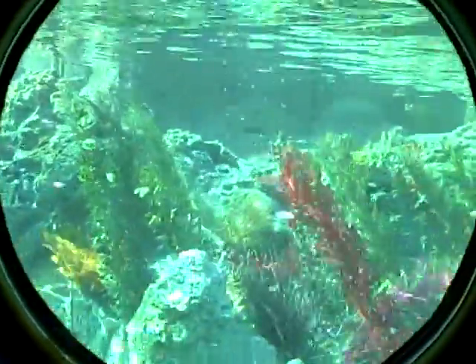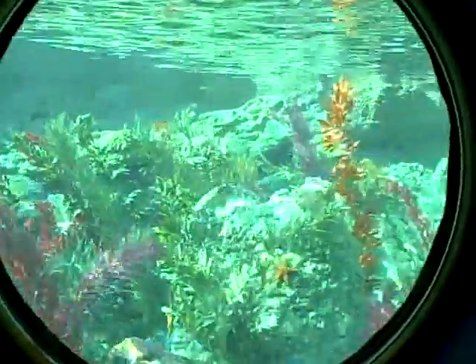Well, obviously I don't have 15 minutes on this thing, so I'm going to stop. Lost Sea right now.